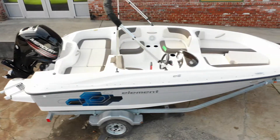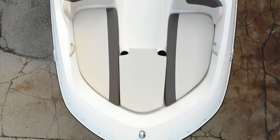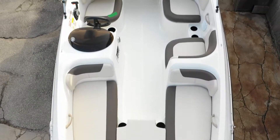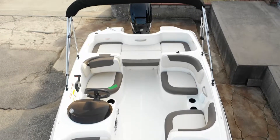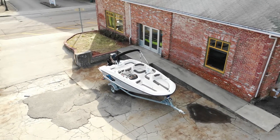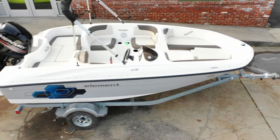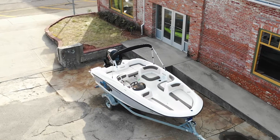We're a number one resource for Ranger, Evanrude, Triton, Lund, Nitro, Tracker, Bayliner, and Mercury. Need repairs or diagnostics? Our service department is one of the most trusted in the region. We've been a skilled BRP Evanrude Platinum Service Center for seven years running.